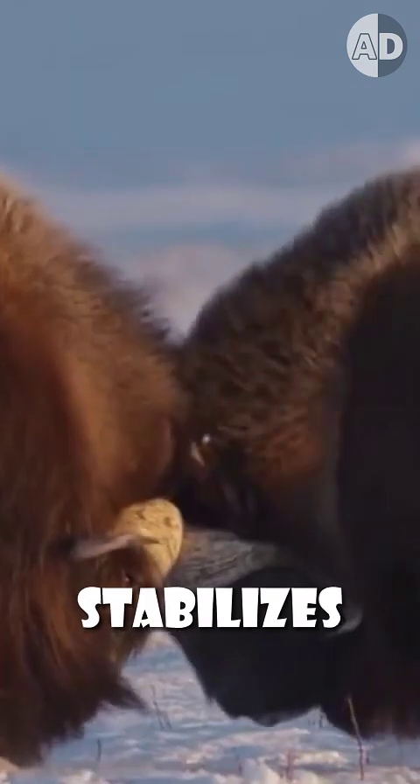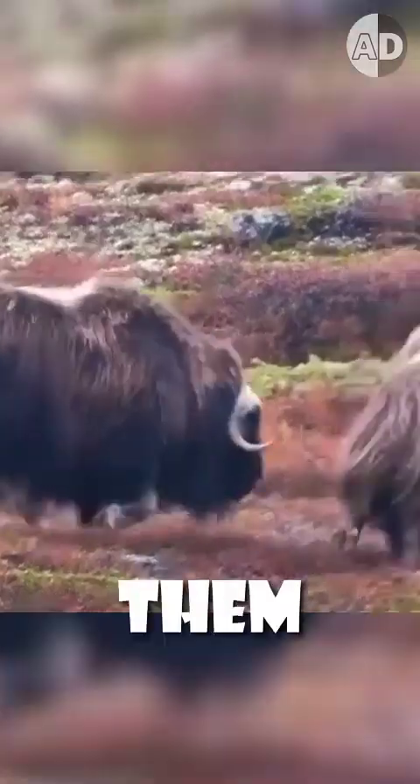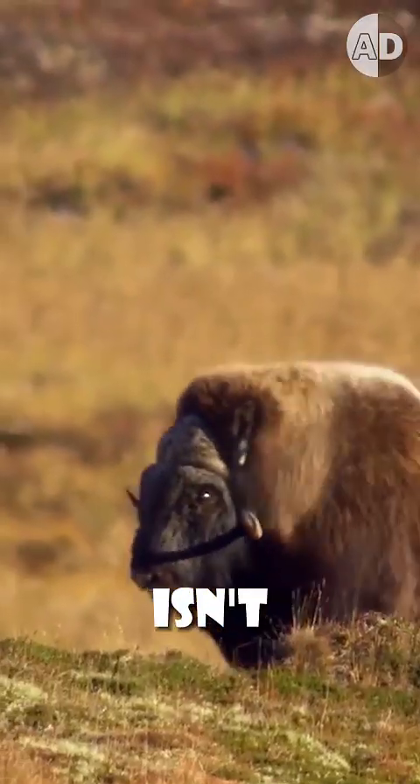They also have neck muscles that are exceptionally strong and thick and can provide necessary support and shock absorption that stabilizes the head during collisions. But the strong neck can only help them hit their opponent harder and isn't enough for brain protection.